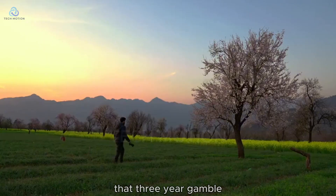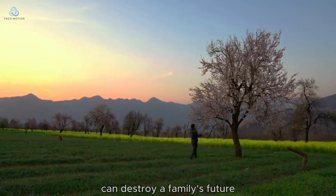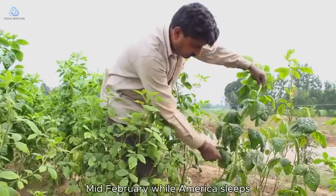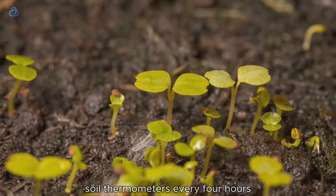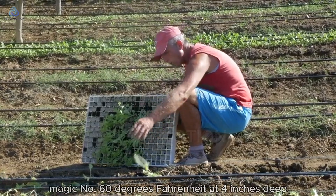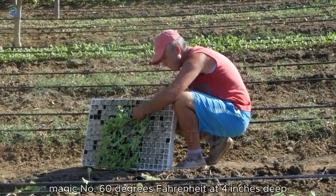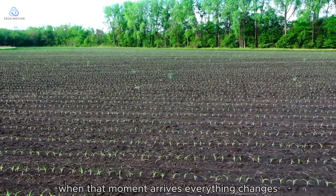That three-year gamble starts with a decision so precise that missing it by 48 hours can destroy a family's future. Mid-February, while America sleeps, California's almond farmers are checking soil thermometers every four hours. They're hunting for one magic number: 60 degrees Fahrenheit at four inches deep. When that moment arrives, everything changes.